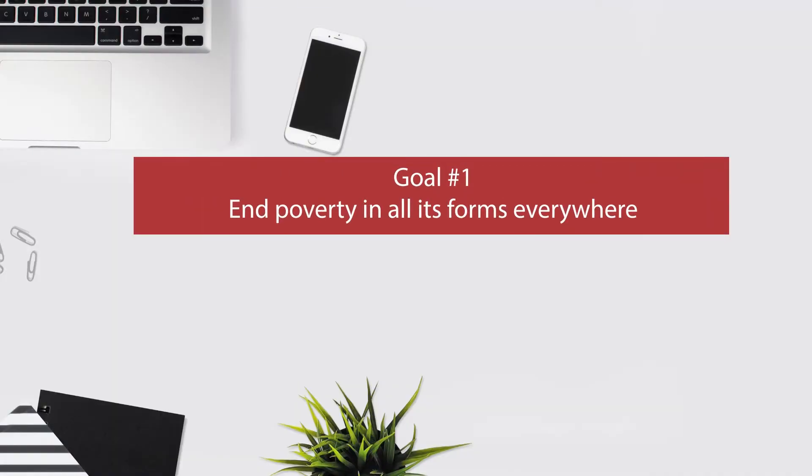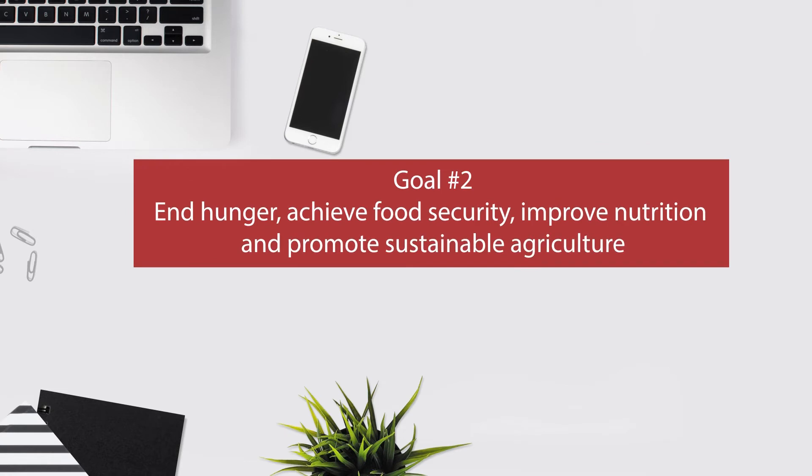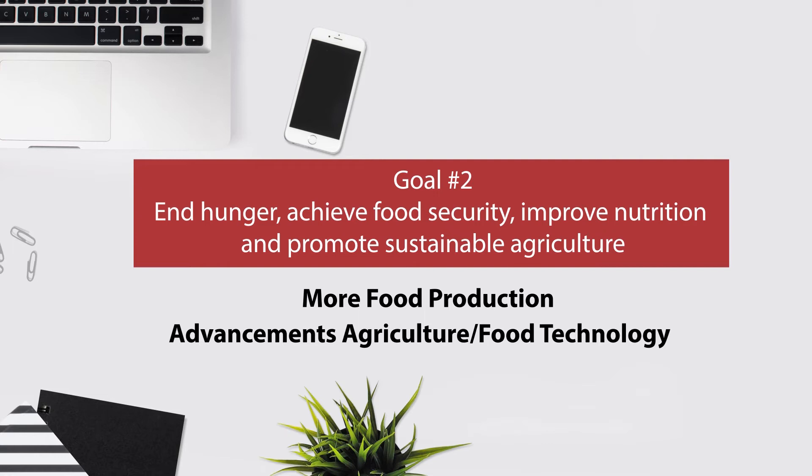Goal number one is to end poverty in all its forms everywhere. To achieve this, we have to create more jobs and industries, which means we have to develop advanced technologies. Goal number two is to end hunger, achieve food security, improve nutrition, and promote sustainable agriculture. More food production means advancements in agriculture and food technology.